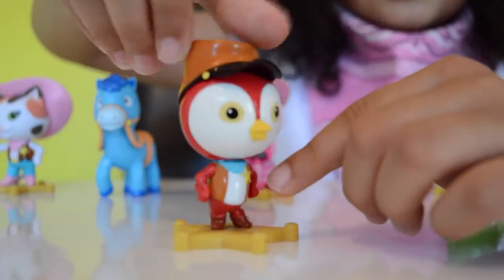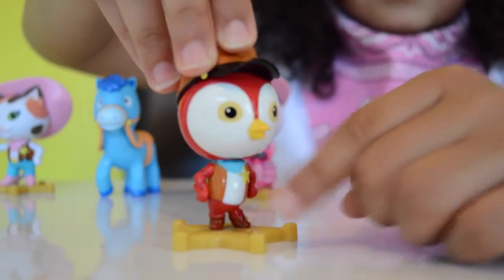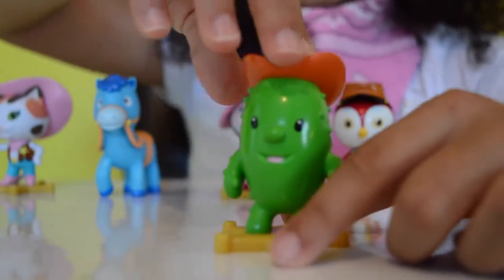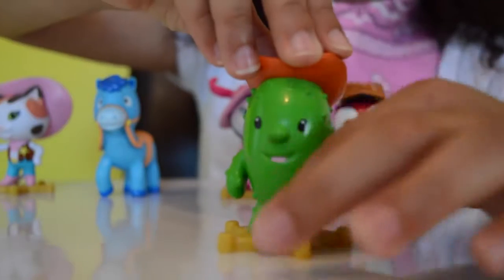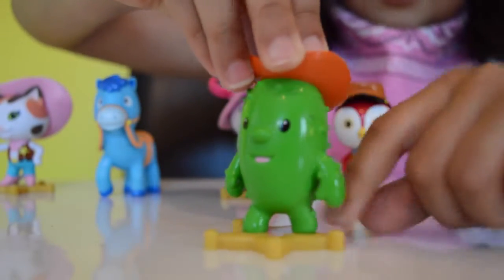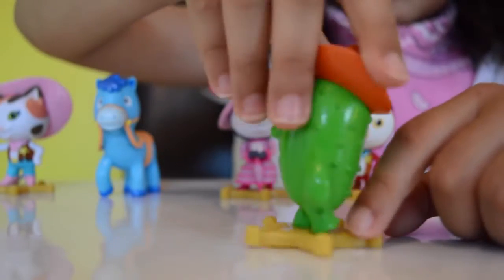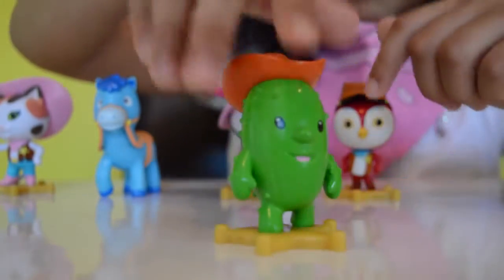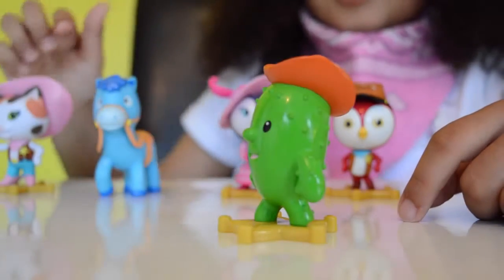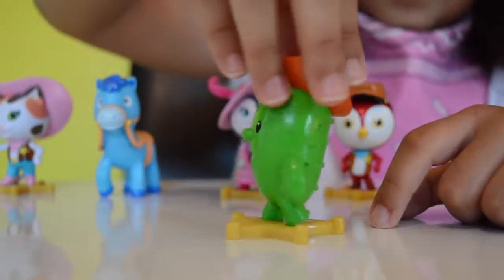He's got a deputy badge. This is Toby and he's a cactus — he's got little fake spikes on him. He's got a little base the same as the others, and you get five characters in total. That's his little cowboy hat — small and cute!